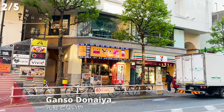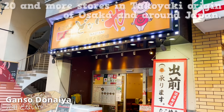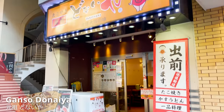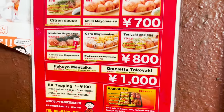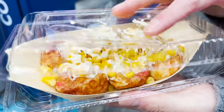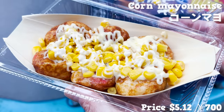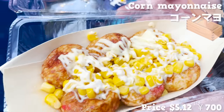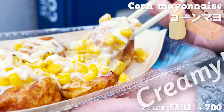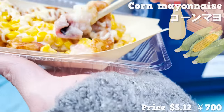Next, we are picking up Ganso Donaiya. This is a famous takoyaki octopus ball selling store with over 20 locations in takoyaki's origin of Osaka and around Japan. The store serves many unique flavored takoyaki beyond the typical sauce. We'll be trying their takoyaki with corn mayonnaise topping today — you won't see takoyaki like this in other stores. The batter contains bonito flake flavored broth, so it smells amazing. The mayonnaise is creamy and has a melty texture. I'm loving the sweet corn, and the octopus inside is big and chewy.